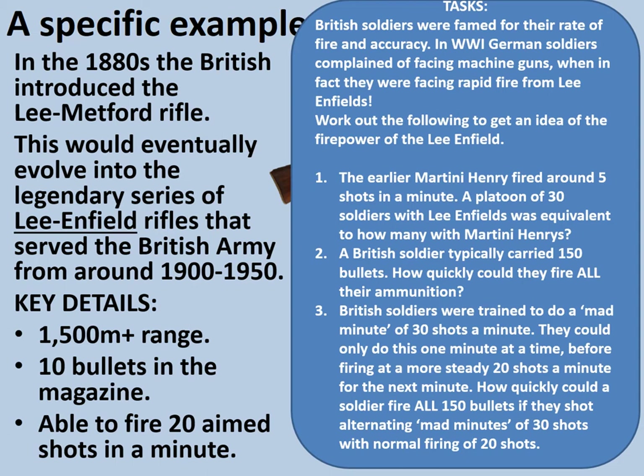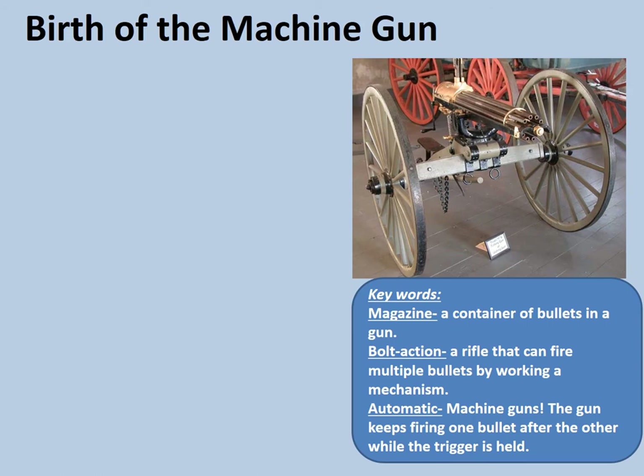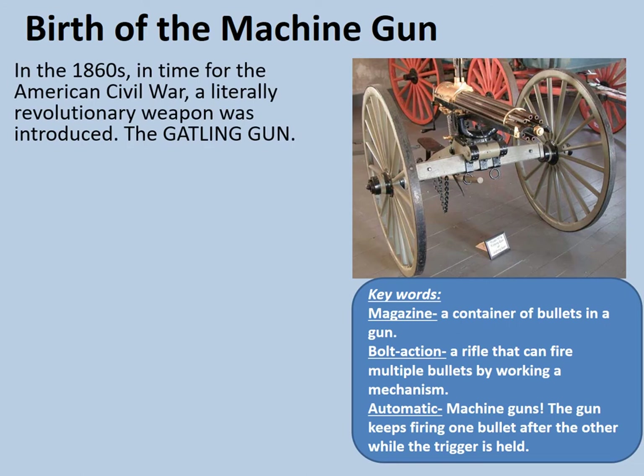Let's look at another development now — the birth of the machine gun. A reminder of the key words: a magazine is a container for bullets in a gun; bolt action is a rifle that fires multiple bullets by working a mechanism; and an automatic gun is a machine gun that keeps firing one bullet after the other while the trigger is held. In the 1860s, in time for the American Civil War, a literally revolutionary weapon was introduced: the Gatling gun. This had a one-mile range and fired 200 shots per minute — or faster if the crank was turned quickly. It was fired by turning a crank.